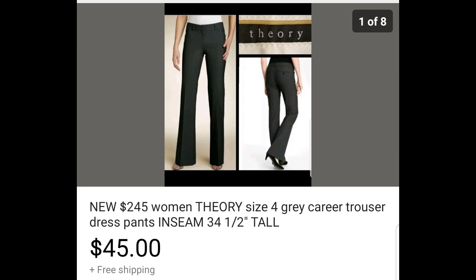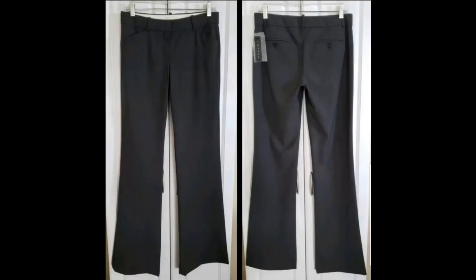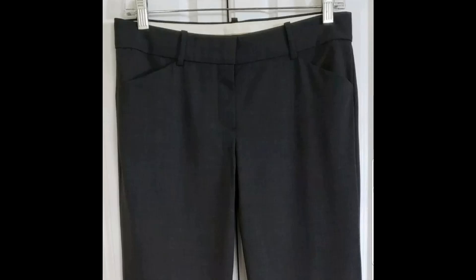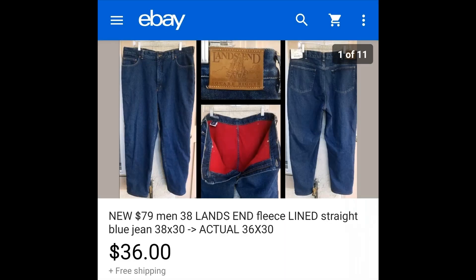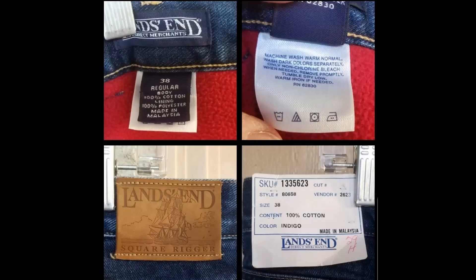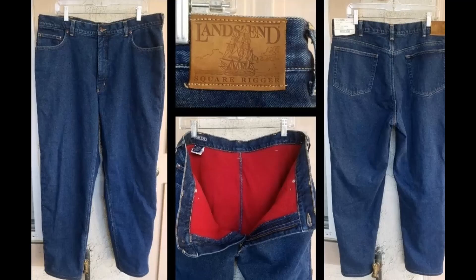Let's go to my eBay sales. On Saturday, December 7th, I sold a new with tags Theory pant, size 4, on a best offer of $45 with free shipping. I had this listed on Poshmark for a while and it didn't sell, so I cross-posted it to eBay and it sold that same day. I think what helped it sell is that the inseam is 34.5 inches long — definitely for a tall person. On Sunday, December 8th, I sold a men's new with tags Land's End fleece lined jeans, size 38 by 30, for $36 with free shipping. I was actually able to stuff them into a padded flat rate envelope. I thought this item would sell last winter but it didn't, so I'm glad it finally sold this year.